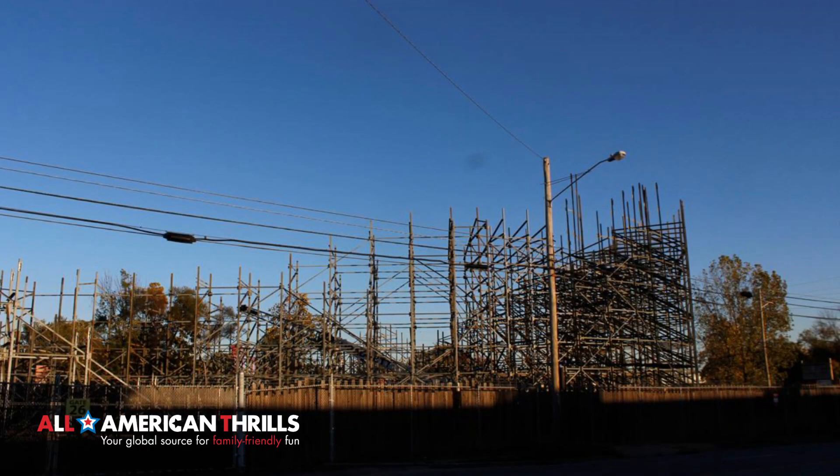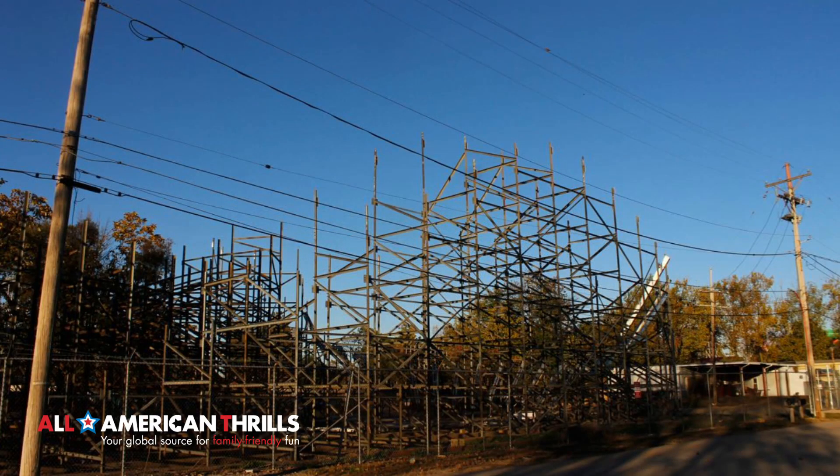Hi everyone, it's Brandon from All American Thrills, and you're watching our brand new construction update of Storm Chaser under construction at Kentucky Kingdom.